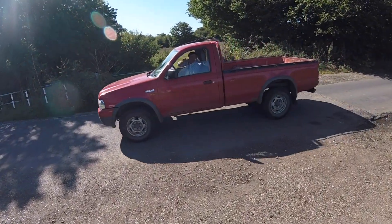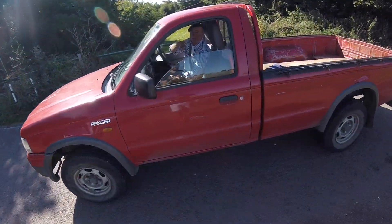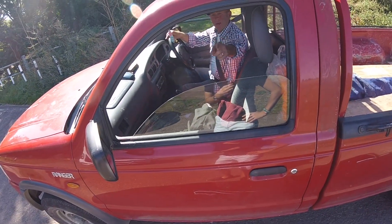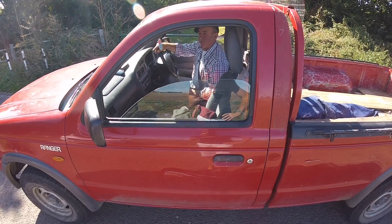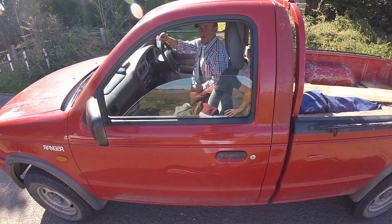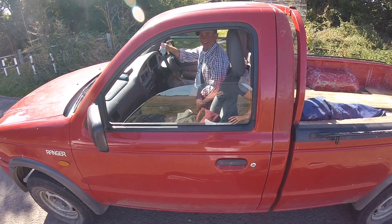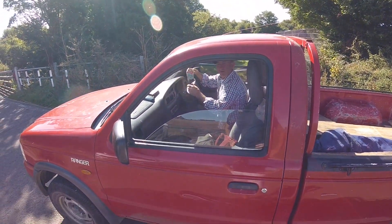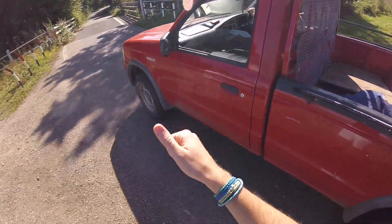A passerby stops to chat, recognising the car. He mentions that back in the day he had the Mach 1 over the 1965 big one. When asked if he still has it, he says no — much to the host's amusement. A brief, friendly exchange with a fellow Mustang enthusiast on the roadside.